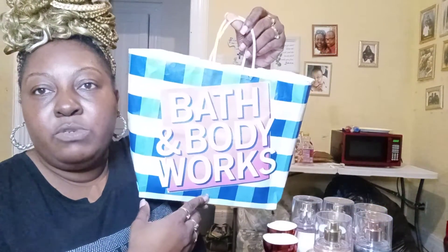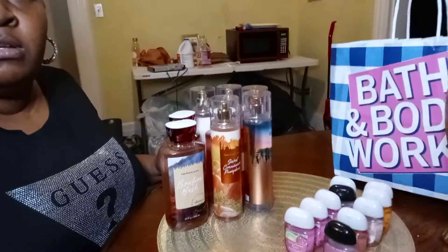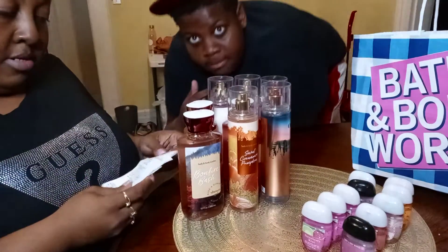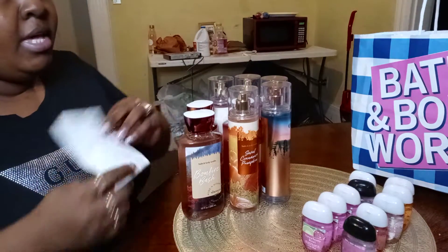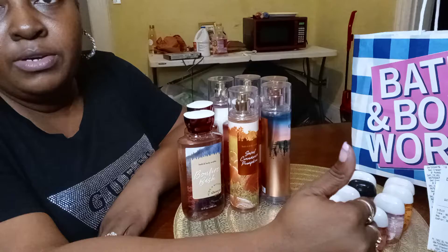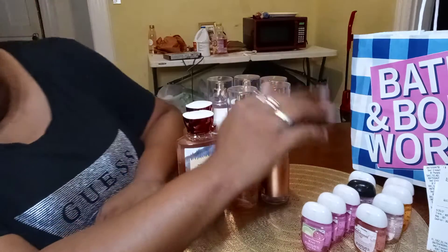Now I can show y'all my Bath and Body Works review. Bath and Body Works is my all-time favorite spot for smell goods. What I do is I signed up for their email alerts so they let me know what type of sales they have, whether online or in-store. They said they had these hand sanitizers on sale for $1.00, so I decided to go pick up a few.